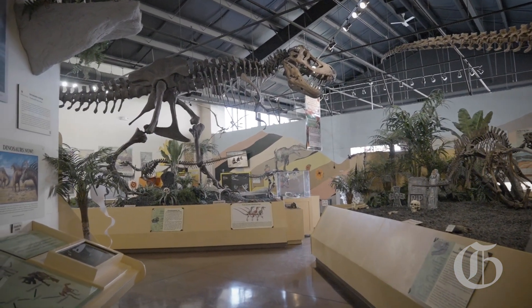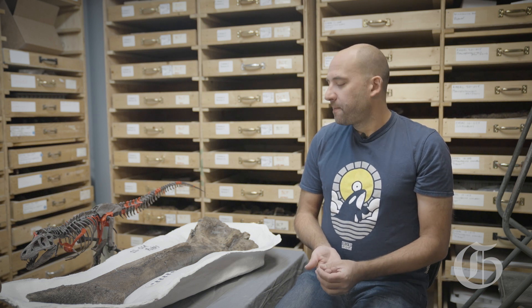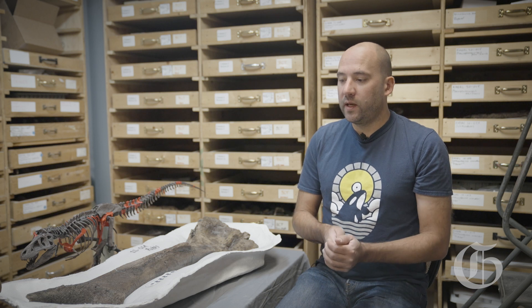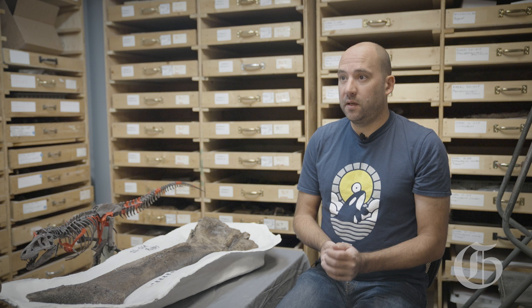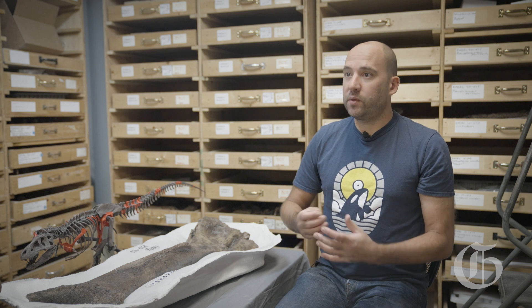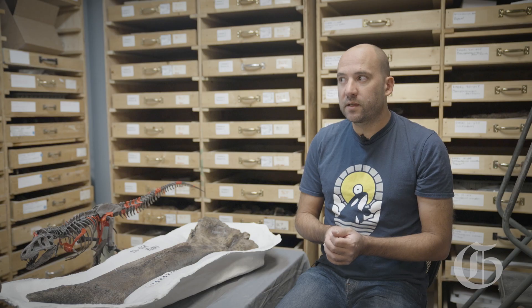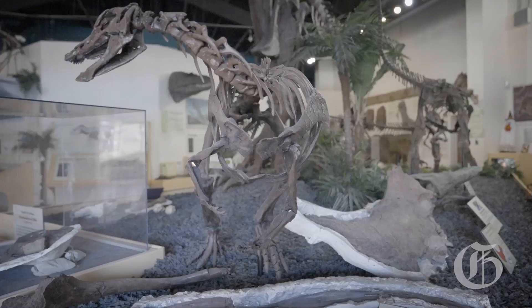When we first brought this animal in, we thought it was a Tyrannosaurus rex — and that was about all we knew about the specimen. Then we started working on the bones, cleaning them up and exposing the surface and looking at the details. The bones aren't completely fused together, so we knew this animal was a juvenile — about a teenager sort of T. rex. Not fully grown, not as big as it could get, but it didn't make it all the way to adulthood.